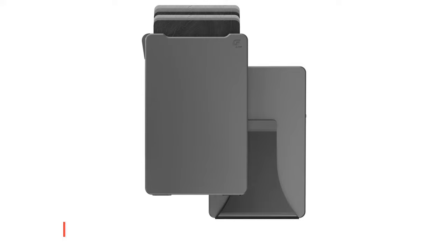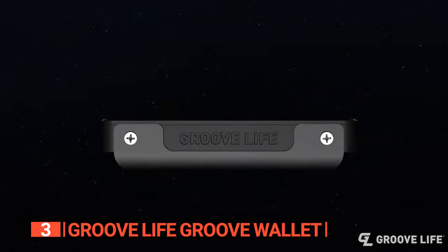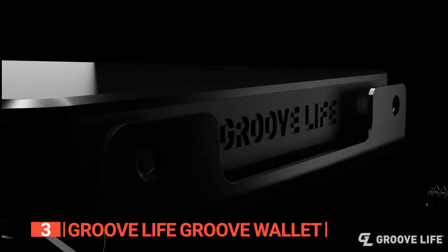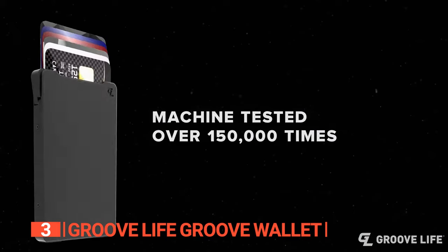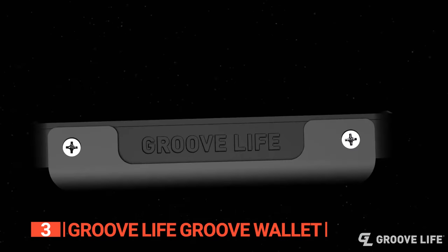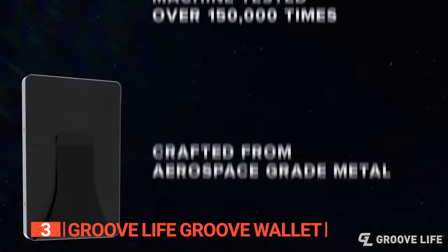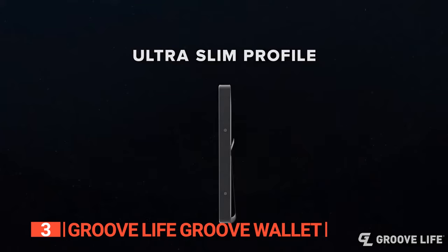The third product on this list is the Groove Life Groove Wallet. This next wallet stands as a testament to innovation and impeccable craftsmanship. It's the ideal companion for adventurous souls who want to venture without fretting over their belongings. The secret lies in its unwavering durability, resilience, and functionality. Crafted from the formidable 6063 aluminum alloy, this wallet is anything but ordinary — it's extraordinary. This exceptional material, often employed in the construction of airplanes, guarantees that your wallet can effortlessly weather the rigors of daily use and more.